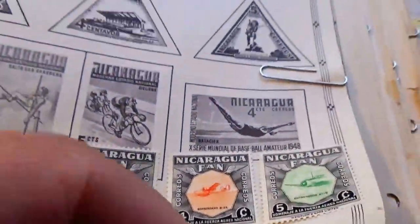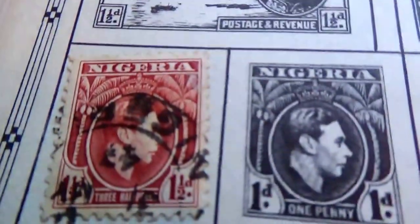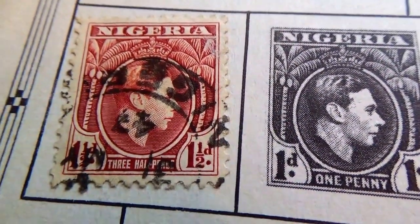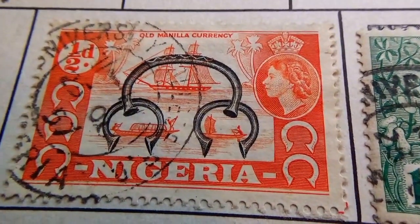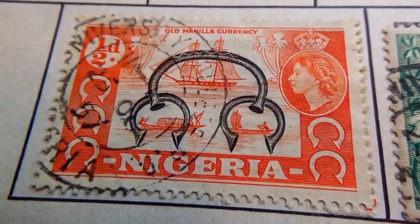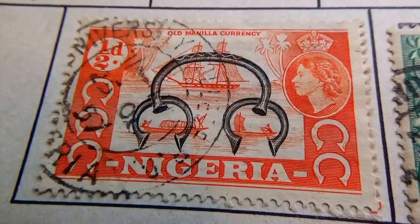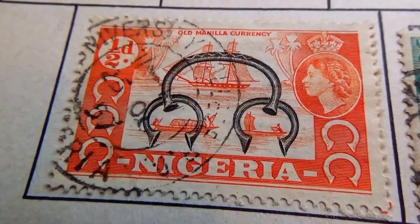Now we have some of our other stamps — Negra, 1.5D. This one we see pretty common, but look at this one. Just the way it was stamped on there, isn't that different? So 1.5D. Found that to be really different. Something I haven't seen before, that's for sure.